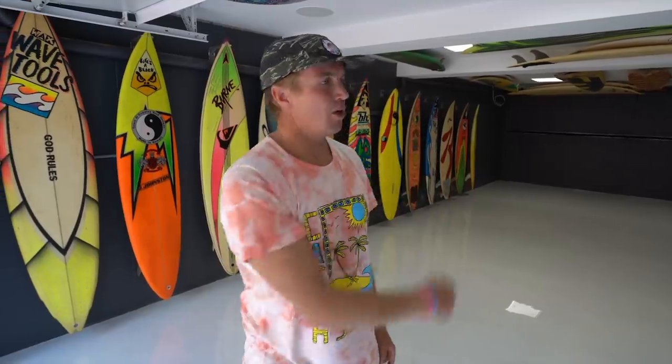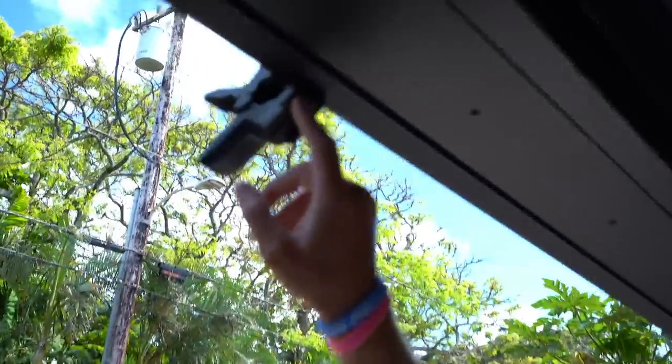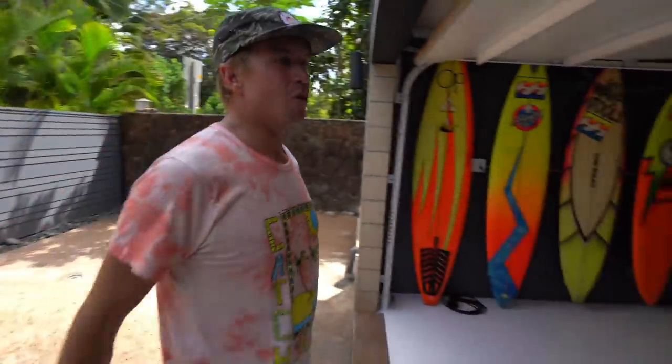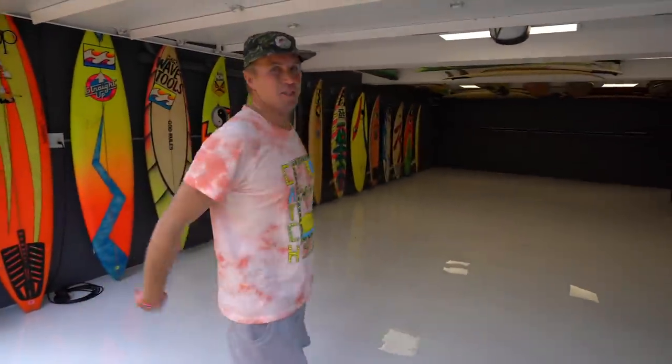Before we get started, the waves are really fun today and you guys are in for a rad treat. We're gonna have the best day ever. We're gonna set up a GoPro right here, throw the jet skis back in here, put all the boards back in the garage, and get this thing loaded up like the man cave it was — times a million. See you guys in a little bit.